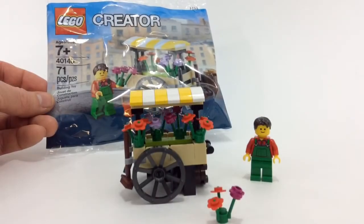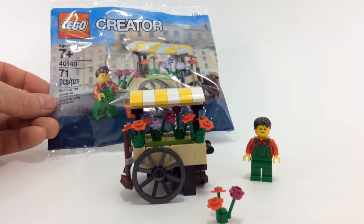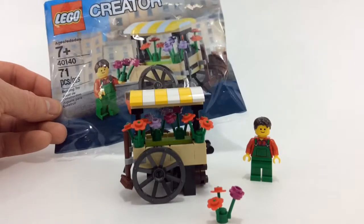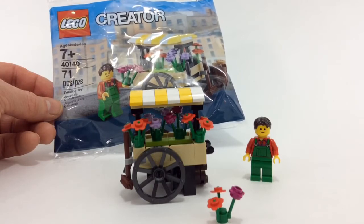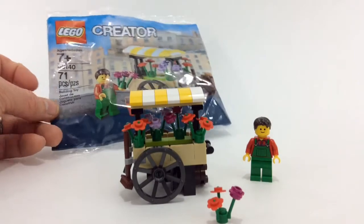Hey, what's up YouTube! So I figured we'll take a look at this little Creator poly bag which was a promotion — and it still is, I'm still in the month of January 2015. I think when you spend $75 you get this for free. At the time of recording it's already sold out at LEGO Shop at Home, but you can probably still get it at your local LEGO store.